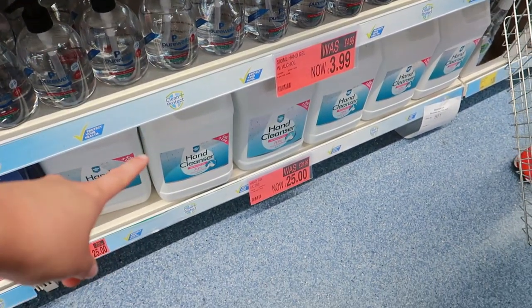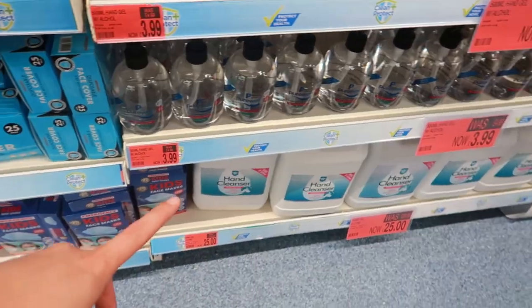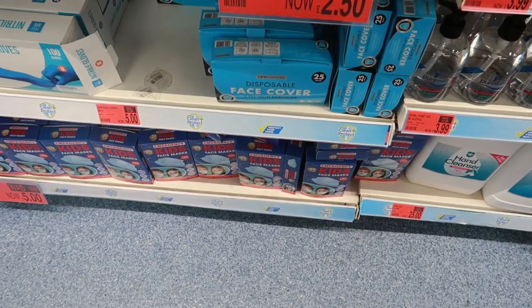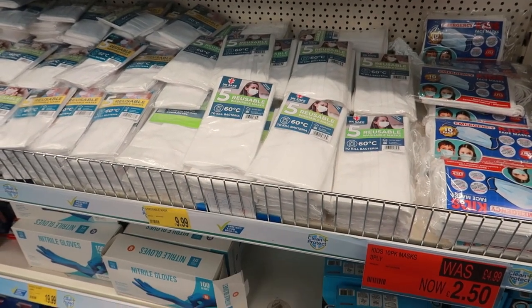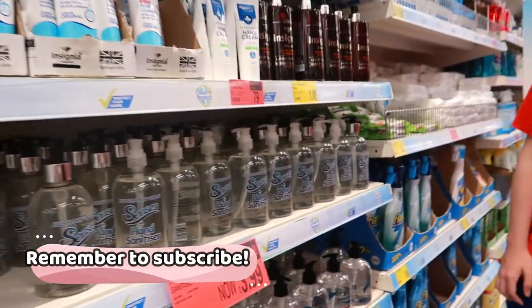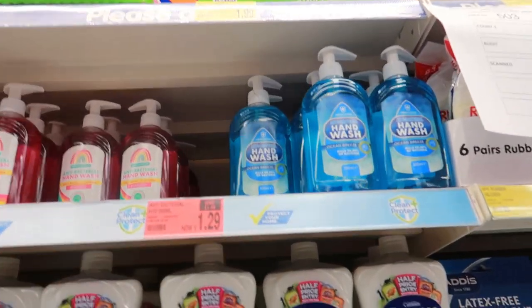Look at that - £25 for that big bottle there. Jesus, I know, but still £25. Then we've got kids face masks for £5 and some reusable gloves for £5 to £10. Right, let's have a look at what else they've got. Oh they've got fabulous stuff - antibacterial wash, that's good.